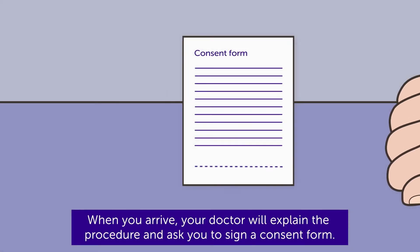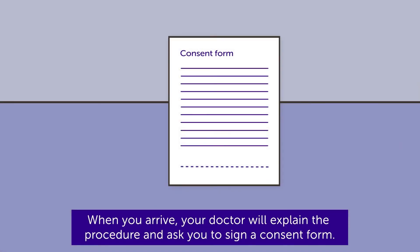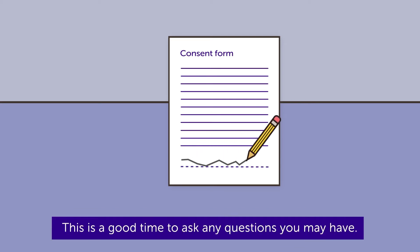When you arrive, your doctor will explain the procedure and ask you to sign a consent form. This is a good time to ask any questions you may have.